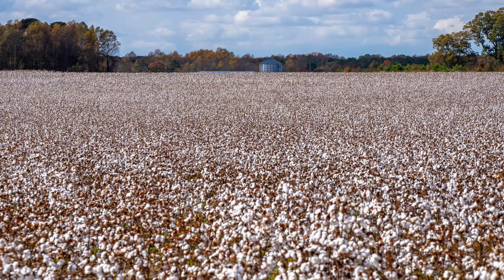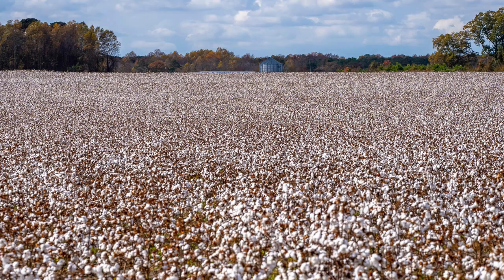Cotton is still grown in Texas, with a shift to grow more crops located in the south and west. The increase of more affordable synthetic fibers also caused a decline in the demand for cotton. The increase in sales of cotton in the 19th century was largely due to the increase of railroad tracks brought into Texas from the north.